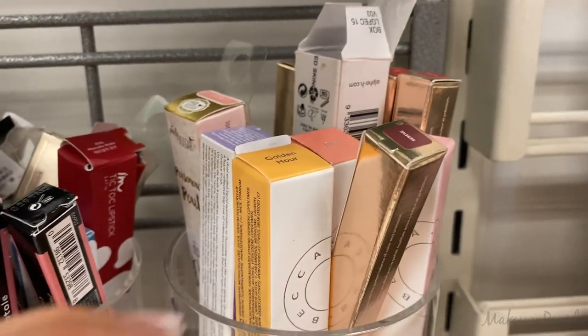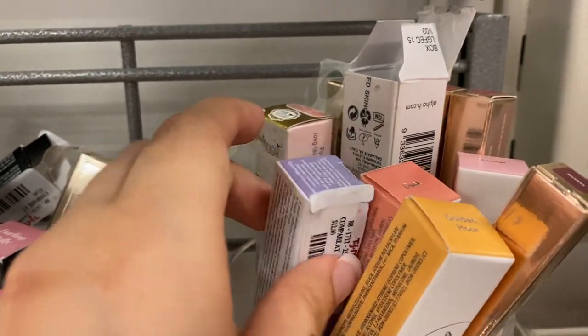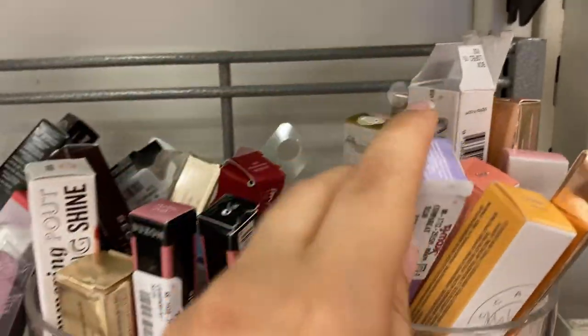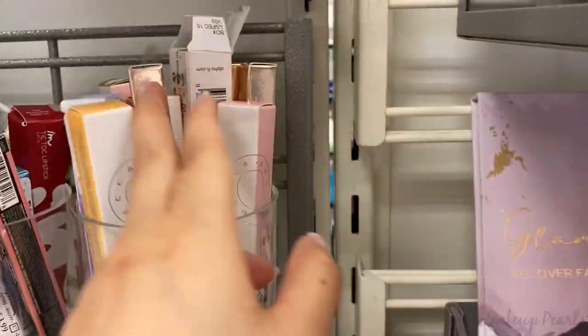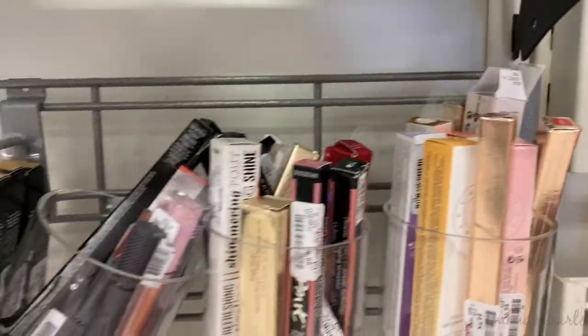I'm also finding more Becca — Golden Hour and Laser — but no new shades besides the ones I already found. That's Lunar as well. I didn't find any new shades at this TJ Maxx.